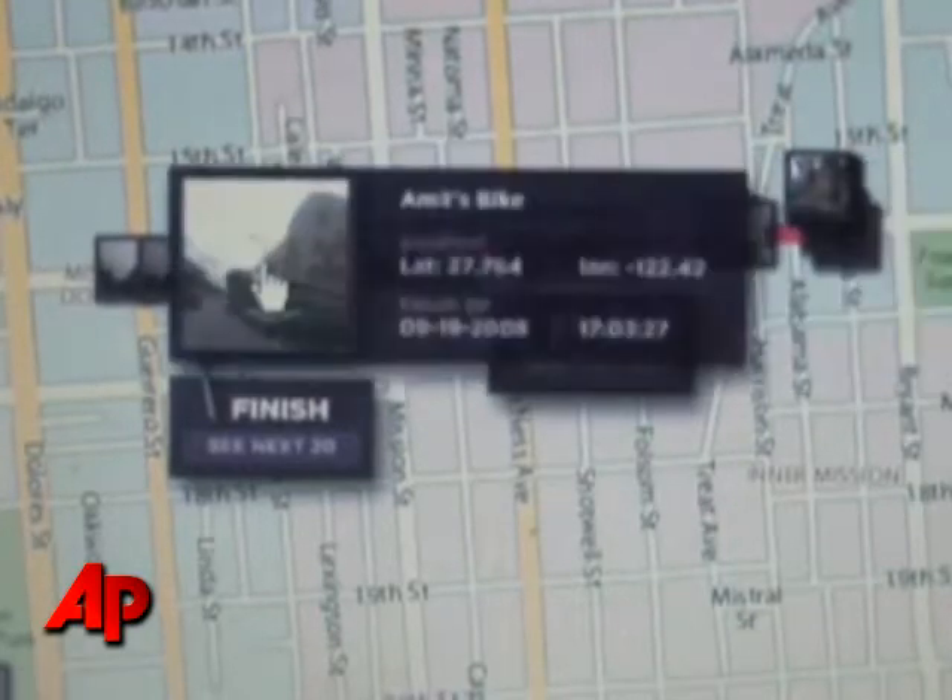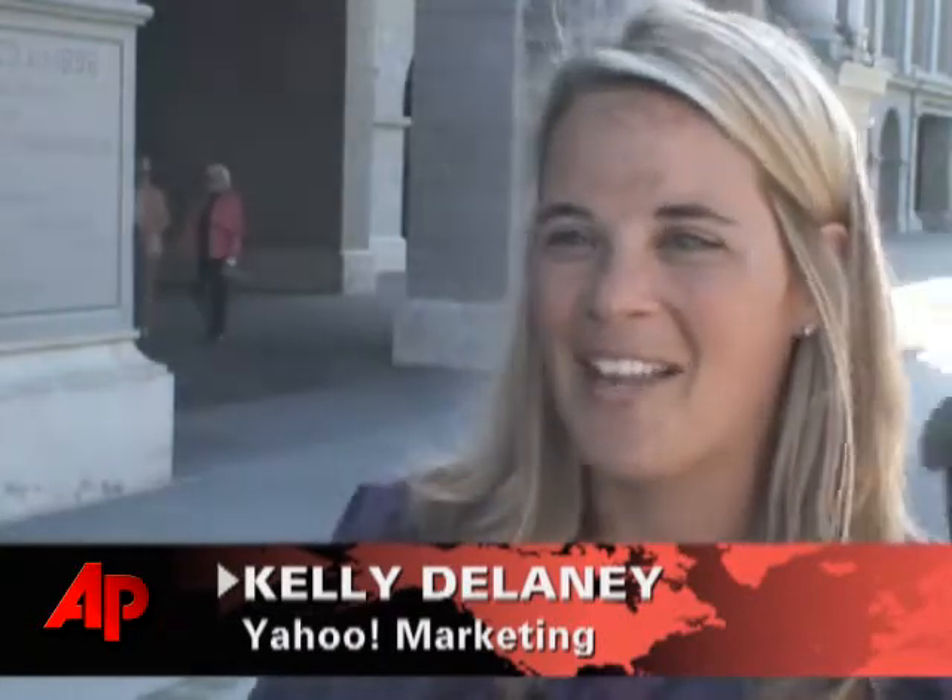We thought people might be a little hesitant at first once they got their bikes — like, I don't know if people want to see where I go throughout my day — but people have been loving it. It's just a very unique and different way that people are expressing themselves through something as simple as hopping on a bike and showing the images they see throughout their day.